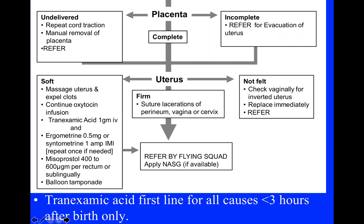If the uterus is soft, massage it to get it to contract, expel clots, and continue the oxytocin infusion. I want to emphasize that tranexamic acid should actually be on the first screen of your resuscitation — part of your initial management — because the huge WOMAN trial of around 30,000 women showed that if tranexamic acid is given within three hours of birth there is a reduction in death. However, if given after three hours the trend was in the opposite direction, so we only use it within the first three hours.